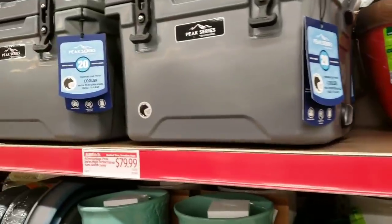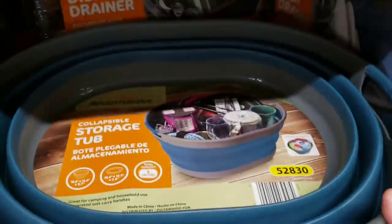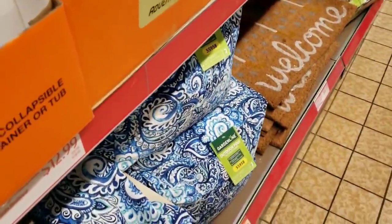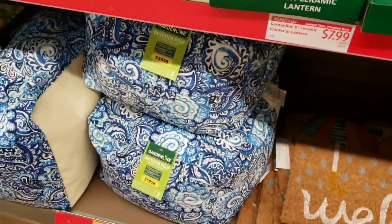They have the Adventure Peak series high performance hard-sided cooler for $79.99, and a collapsible bucket — great for camping and RVs — for $12.99. They also have garden puffs for $19.99, which you could absolutely use inside.